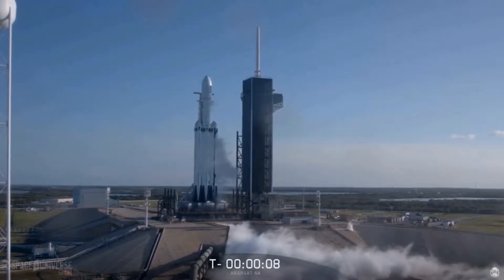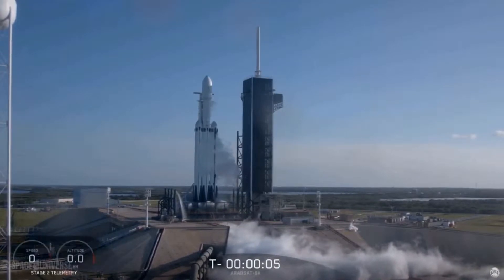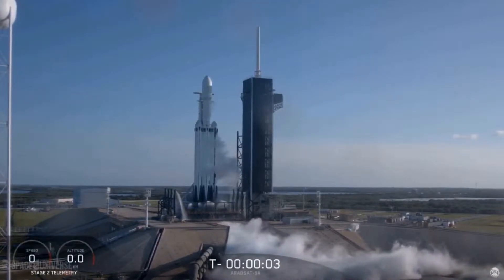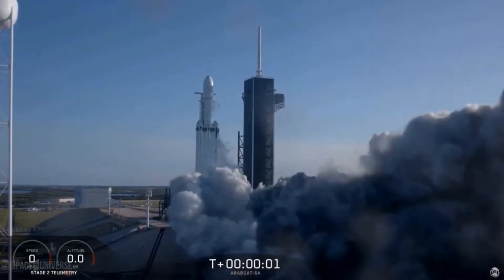10, 9, 8, 7, 6, 5, 4, 3, 2, 1. Ignition. Let's go.